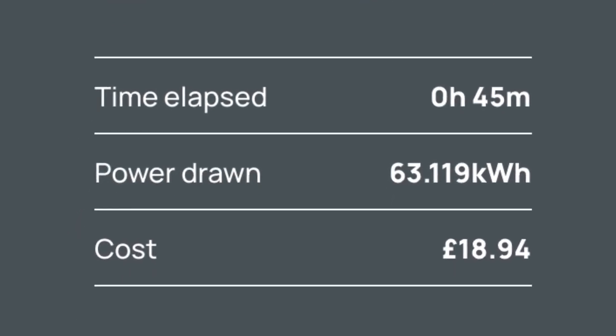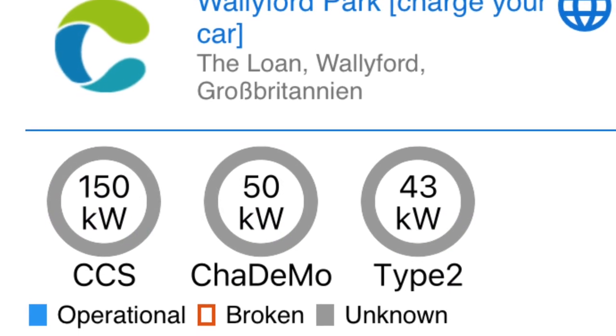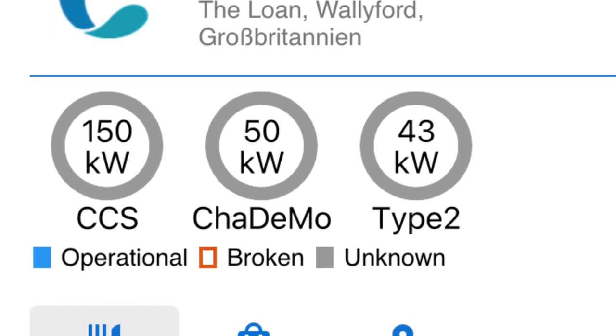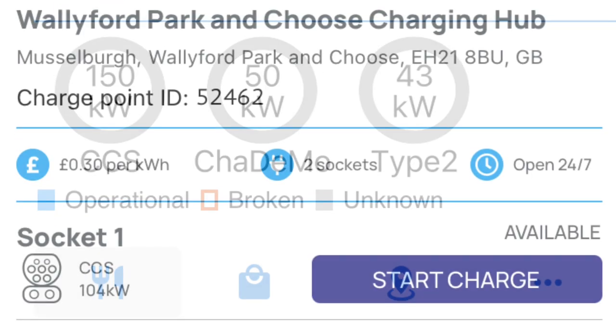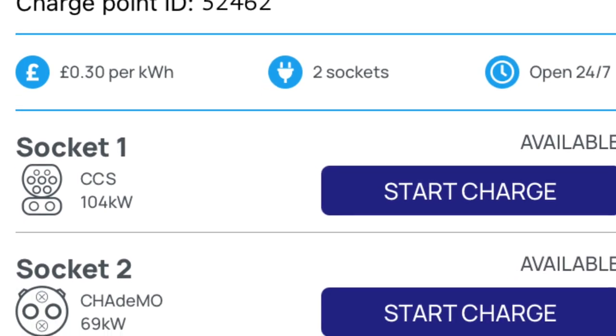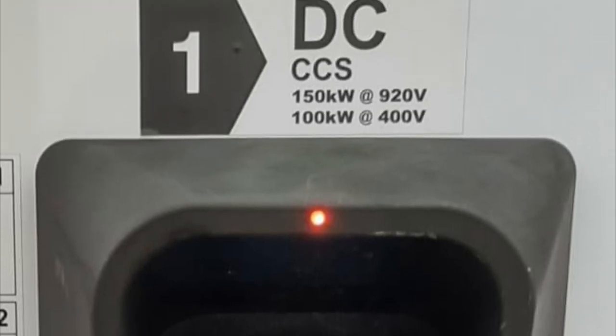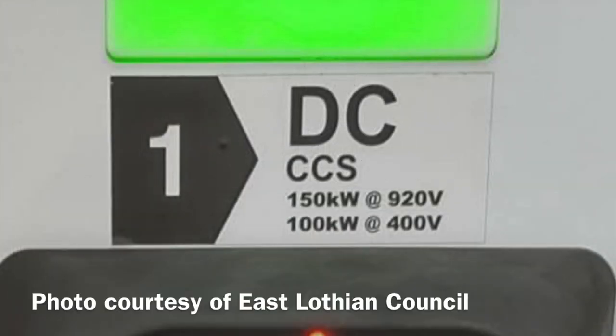I was a bit disappointed with the peak charging only hitting 91 kilowatts, because on ZapMap it shows up as a 150 kilowatt charger, and on A Better Route Planner it also shows up as 150 kilowatts. Strangely, on the Charge Display Scotland app it shows up as 104 kilowatts. I've since found out from East Lothian Council that you don't get 150 kilowatts unless your car runs at a specific voltage — you get 100 kilowatts with a 400-volt system, and 150 kilowatts for 800-volt systems. Apparently that label is on the machine, but I'd missed it.